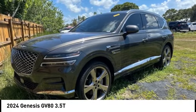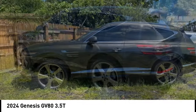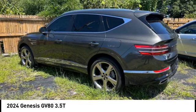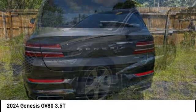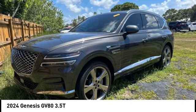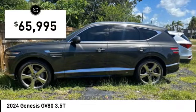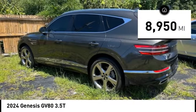Take a ride in the 2024 GV80. The Genesis GV80 is a stylish luxury SUV for all your hauling needs. The exterior has a distinct and sophisticated look, with an interior that is even more impressive, and is priced below $70,000. This vehicle has less than 9,000 miles.